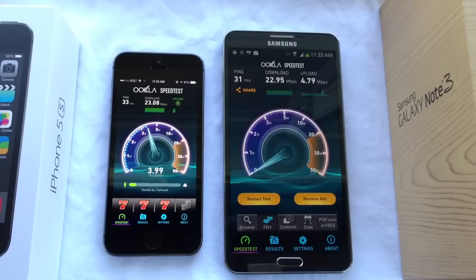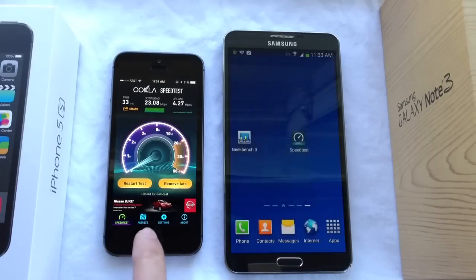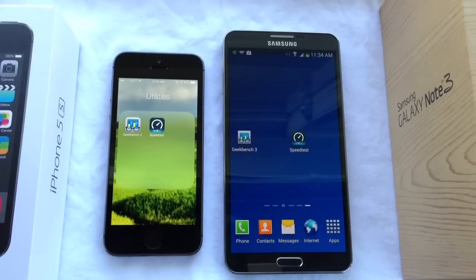The iPhone came in at 23.08 Mbps on downloading speeds — not a whole lot of difference but there is some. On upload speed, Samsung won with 4.79 Mbps versus 4.27 Mbps for the iPhone. So that is the Wi-Fi test for both devices. I'm not going to do network tests because those vary so much depending on your location, but that is the Wi-Fi antenna performance on both devices.